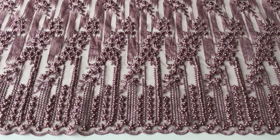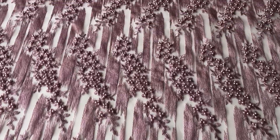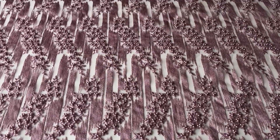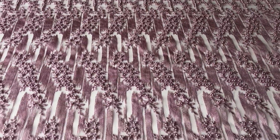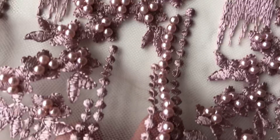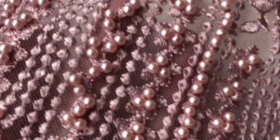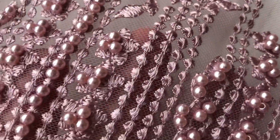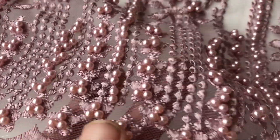Good afternoon from Bridal Fabrics. This is a very elegant antique rose, dusky pink lace called Loana. It's got matching edges, and a tulle base that matches the embroidery. It's this sort of dusky pink and it's been beautifully embroidered, as you can see, using a variety of different styles, and then highly embellished with these very beautiful pearls.